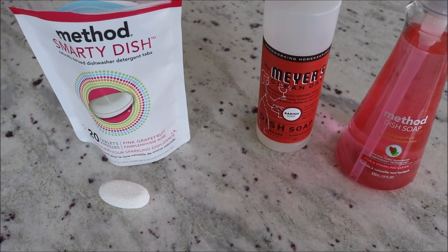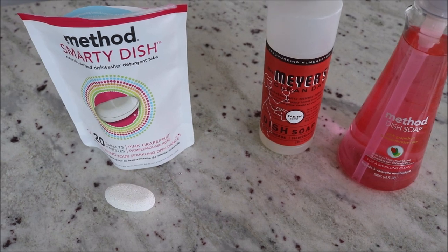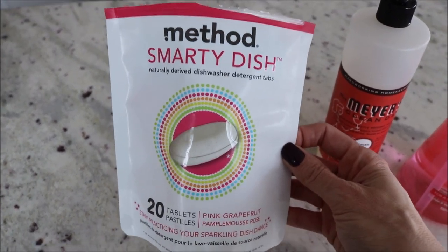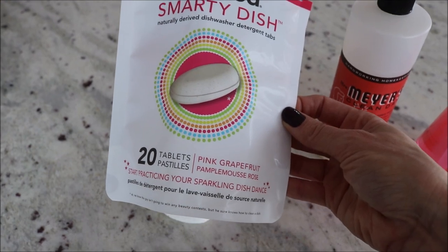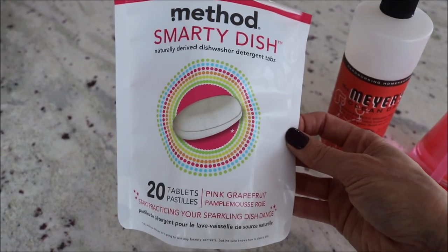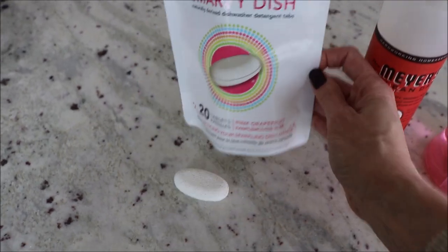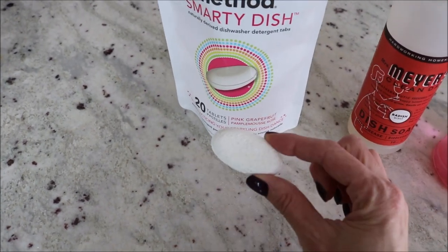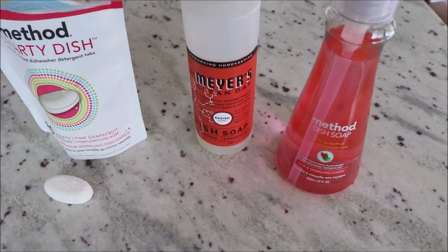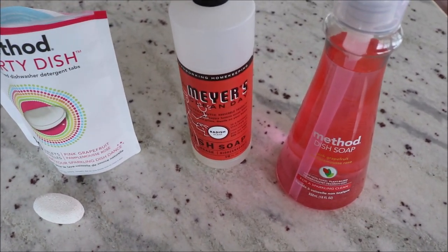Let's start with dishes first. My favorite dishwasher tabs are the Method Smarty Dish tablets. These are pink grapefruit scent, which I love, and they do a great job of cleaning your dishes. This is what the tab looks like, and these are non-toxic.